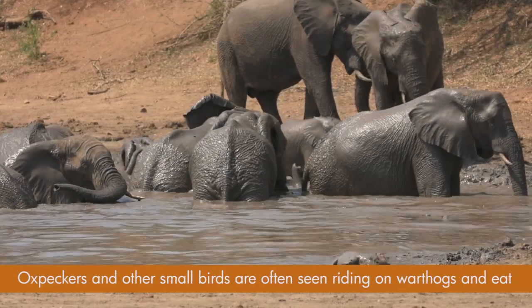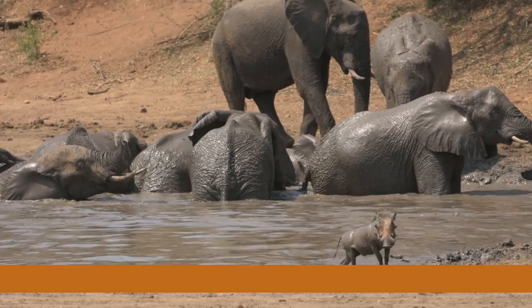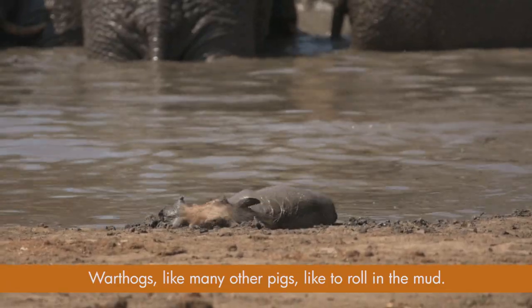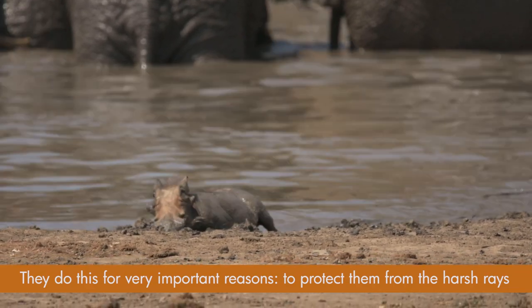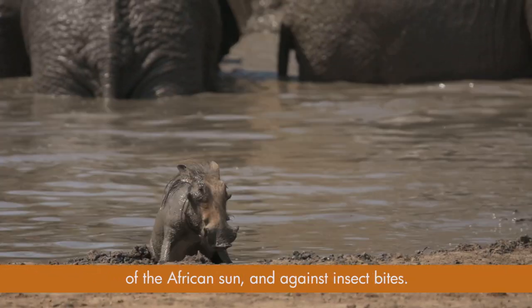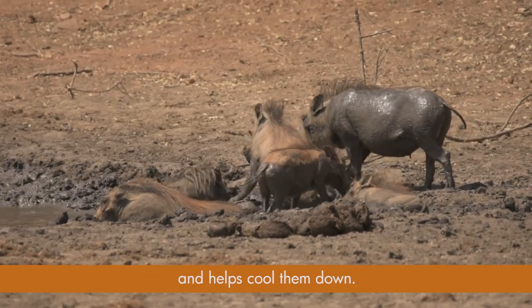Oxpeckers and other small birds are often seen riding on warthogs and eat insects off their bodies. Warthogs, like many other pigs, like to roll in the mud. They do this for very important reasons: to protect them from the harsh rays of the African sun, against insect bites, and rolling in the mud also provides a layer of natural sunscreen and helps cool them down.